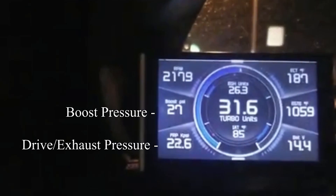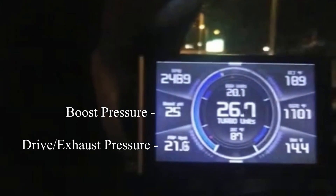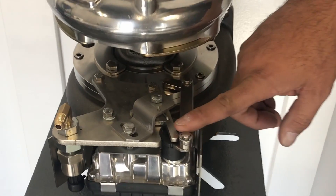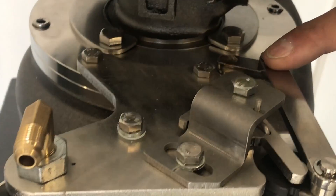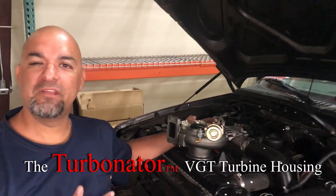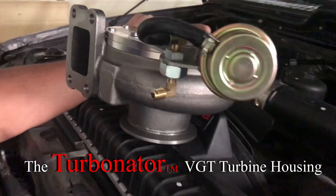It can achieve better than 1 to 1 exhaust to boost ratio and keeps drive pressures down. The electronic model can exhaust brake by closing the vanes. The cleanest, most efficient performance VGT on the market today.